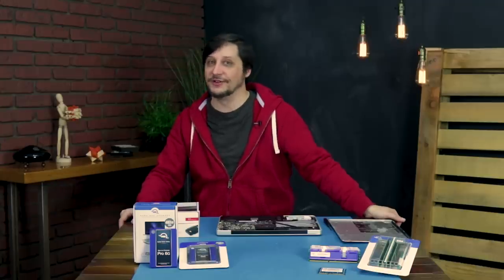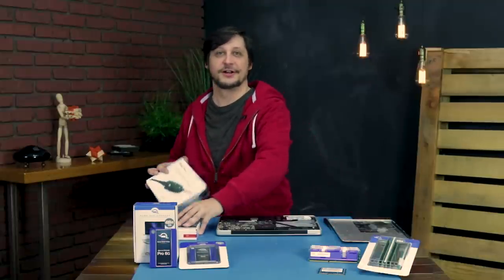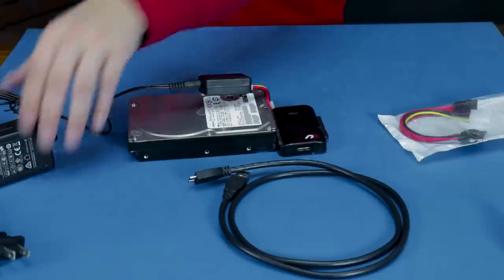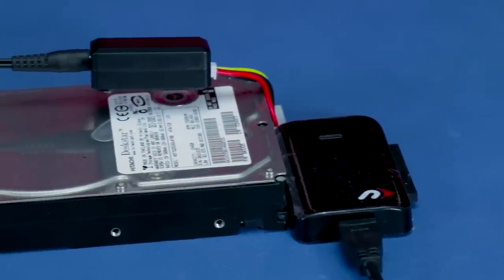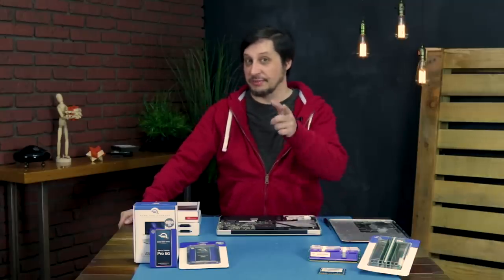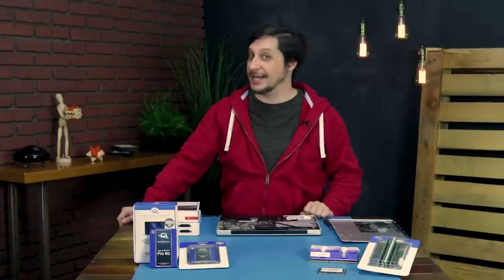My under $50 gift pick goes to the universal drive adapter — the Swiss Army knife of drive connectivity. It lets you access data from pretty much any bare drive without the need for an enclosure, and it's great when you're transferring data to a new drive but don't have an enclosure for the old one. I'm gonna get back to work upgrading this Mac — in the meantime, Erica has a few top upgrade and gift ideas for gamers and students.